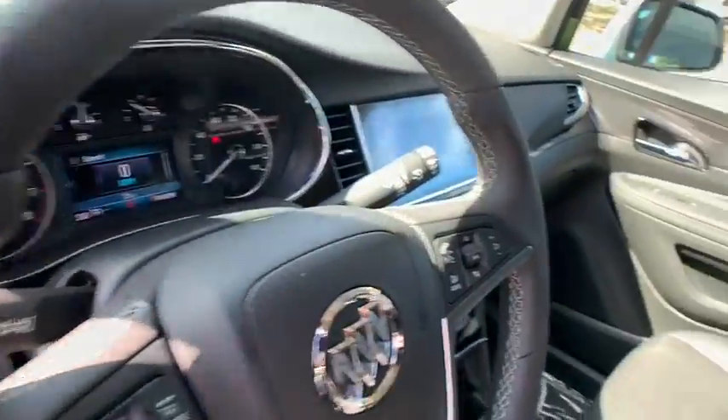backup camera, remote engine start, keyless entry, anti-lock braking system, stability control, traction control, Bluetooth, leather-wrapped steering wheel, adjustable steering wheel, power steering.